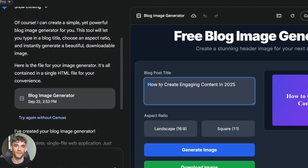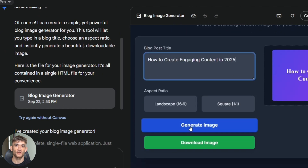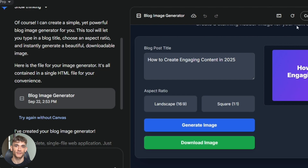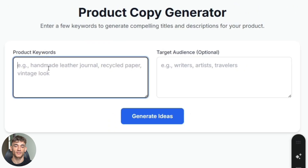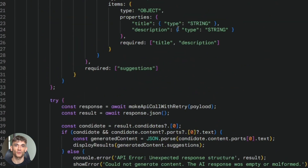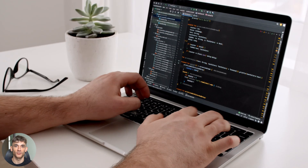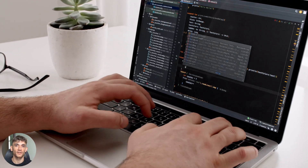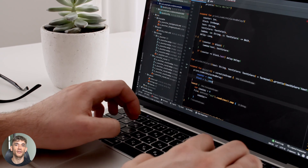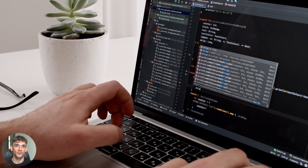The pop-up timing matters. Five seconds gives people time to see the tool works — too fast and they bounce, too slow and they might not convert. Five seconds is the sweet spot. Remember to add clear calls to action. Don't just collect emails and disappear — tell people about your main product, show how the free tool is just a sample, build desire for the full solution. Track everything: which tools get the most use, which ones convert best, which email campaigns work. Data drives decisions. Optimize based on real results, not guesses.